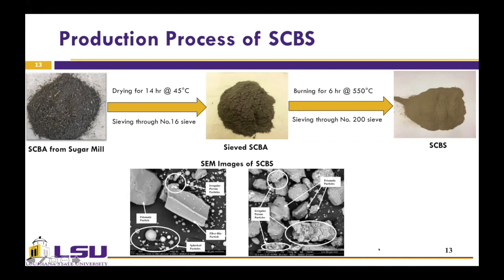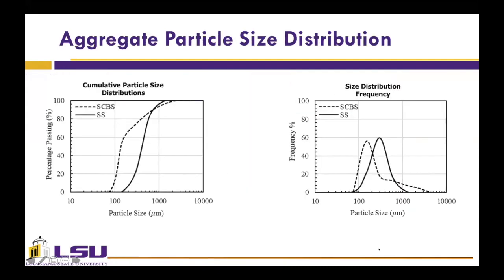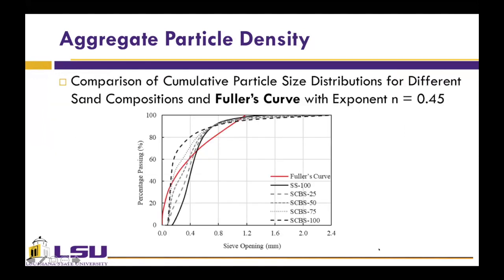To gain insight into the morphology of SCBS, SEM analysis was conducted. It was observed that SCBS consists of particles with varied shapes and sizes, such as irregular coarse particles corresponding to amorphous silica, and prismatic and spherical particles corresponding to crystalline silica. These figures illustrate the particle size distribution of SCBS and SS as obtained from sieve analysis. It is observed that SCBS's average particle size is smaller than that of silica sand. Fuller's Curves are one of the most widely used aggregate distributions, describing the optimum aggregate gradation to produce the highest possible particle packing density.